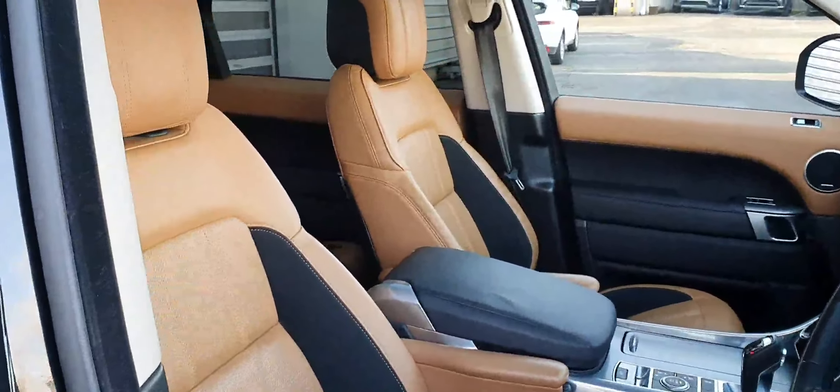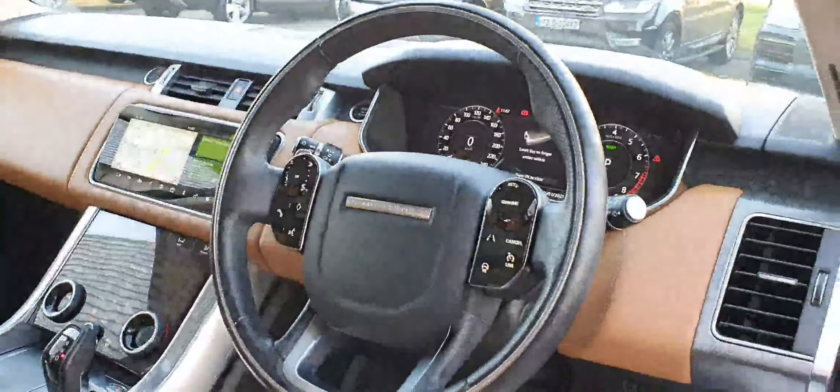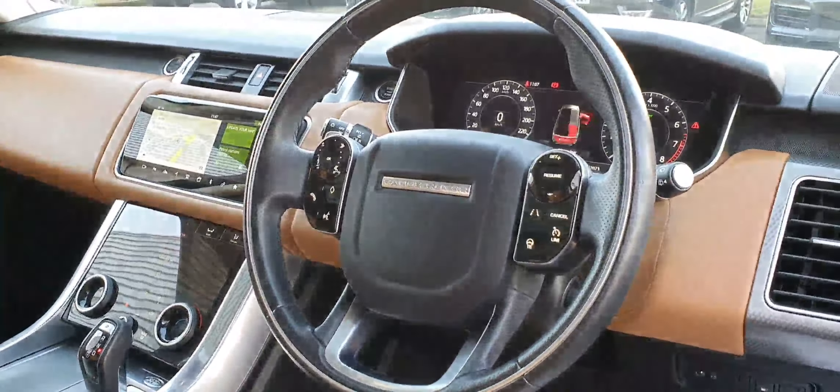The interior comes in premium tan leather with black details, a multi-functioning steering wheel with lane assist, heated steering wheel, limiter and cruise control. It also comes with Apple and Android Auto.